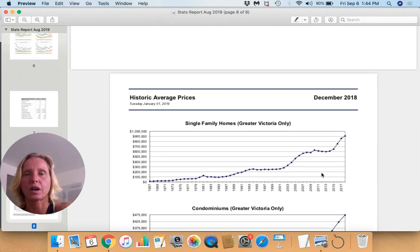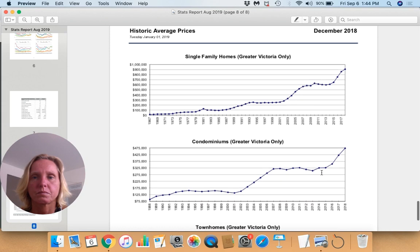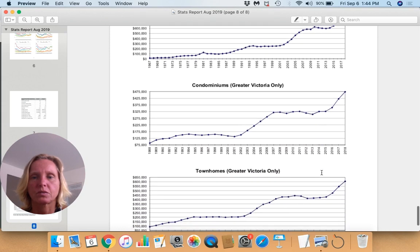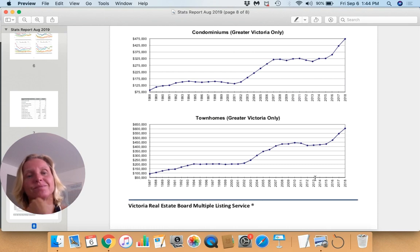Here are some historic average prices for single family homes, condos, and townhomes over time. So there you have it — an exciting month, clearly.